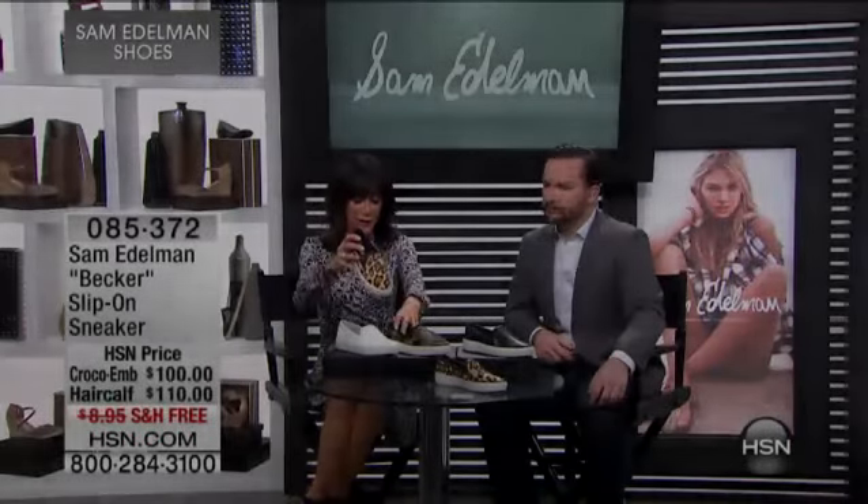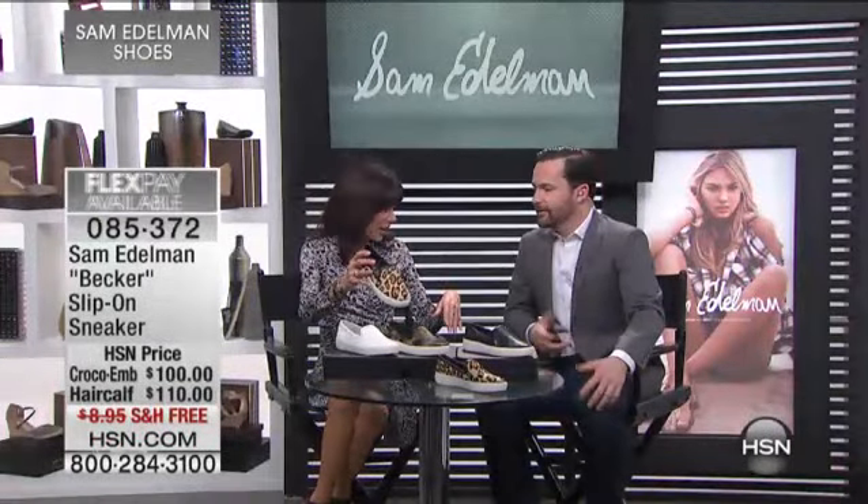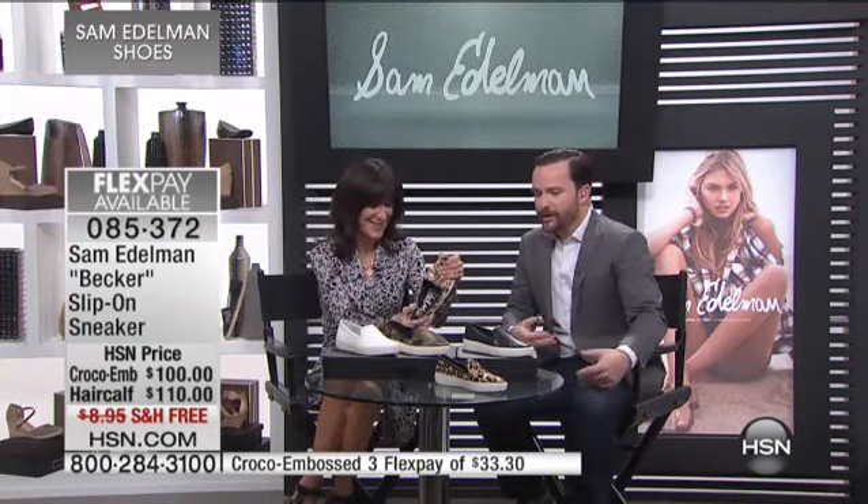Welcome to another really fun shoe. This is Becker, and that is a slip-on. This is the trend — this is everywhere, all over Europe. It's such a great shoe because of the material. The leopard has become a great classic for the brand and for fashion.